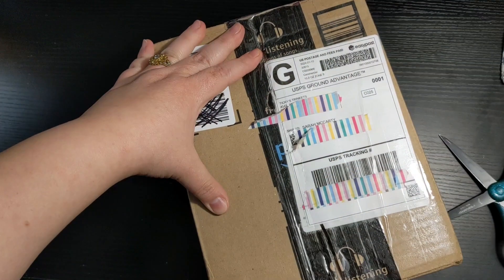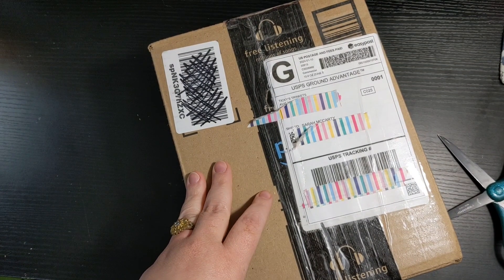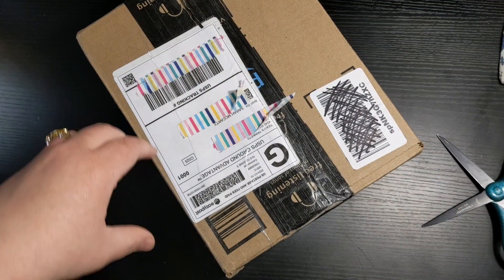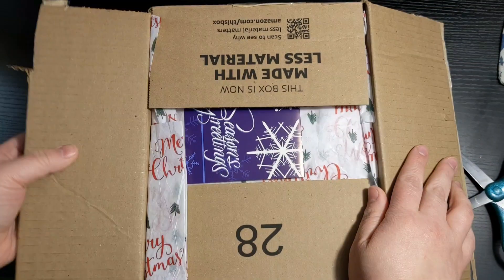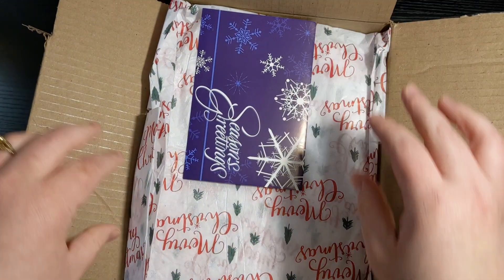I was just too tired from work to open it, so I just took a bath and relaxed yesterday. But I got grocery shopping done, got my bills paid, now I've got a little bit of free time before I got to start working on orders and stuff. So I figured I could go ahead and open this right now. So cute. Thank you.